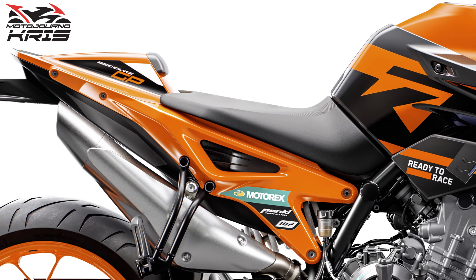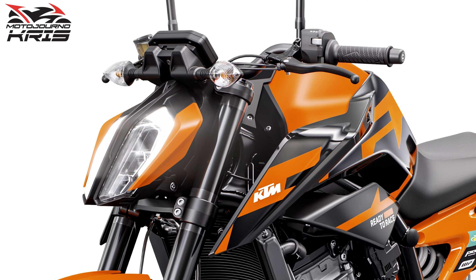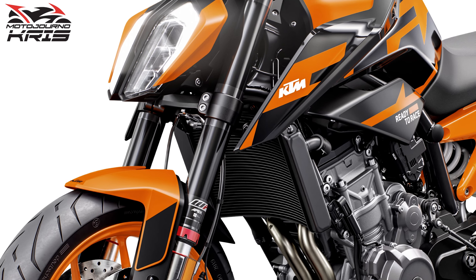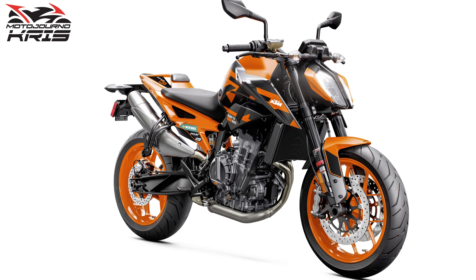As in the other 890 variants, the chromoly steel frame runs the engine as a stressed member, and WP Apex provide the 43mm USD forks and monoshock with 140 and 150mm of travel respectively. Total ground clearance is a generous 191mm.